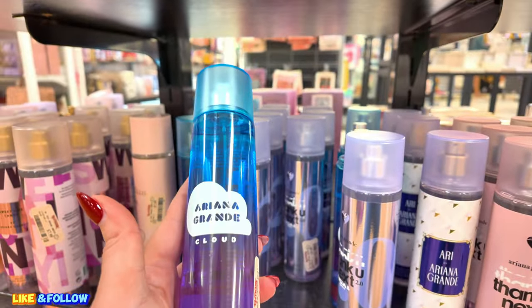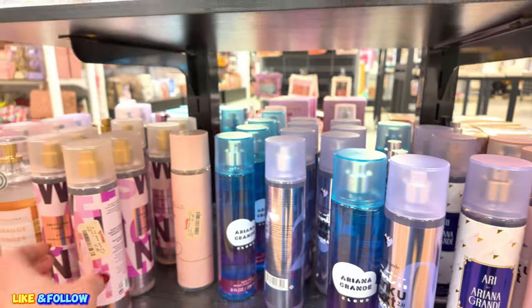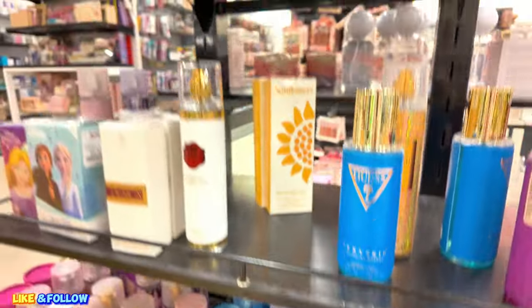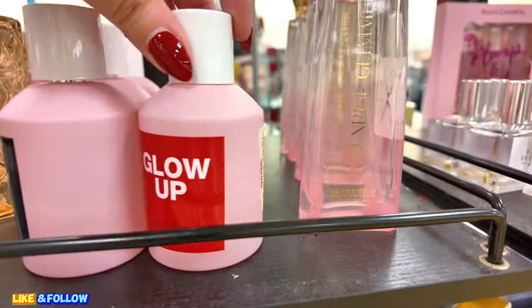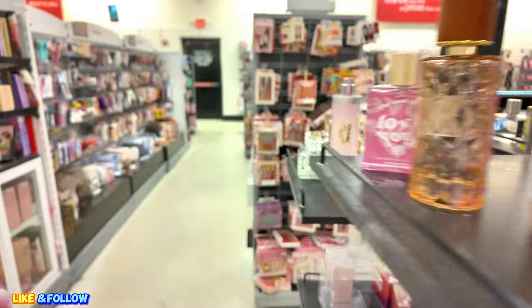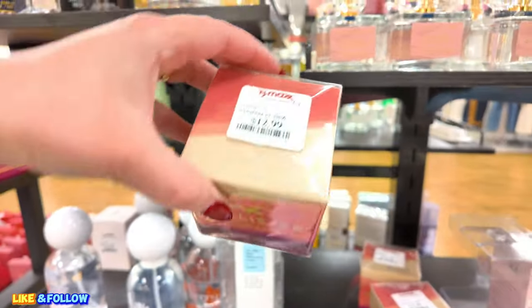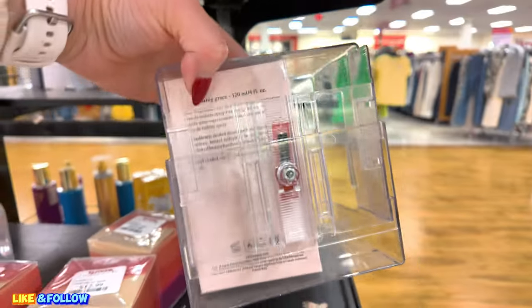They have the Ariana Grande Cloud Body Mist, $7.99. Sweet Like Candy, $7.99. Let's see what else over here. What is this glow up? $12.99 — jelly. They have some Hollister Canyon, $12.99. Philosophy, $40. Nicki Minaj Pink Friday, $15.00.